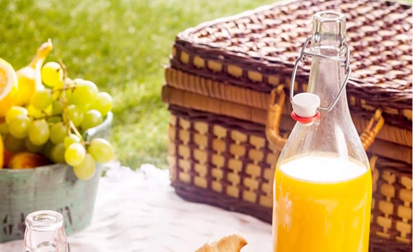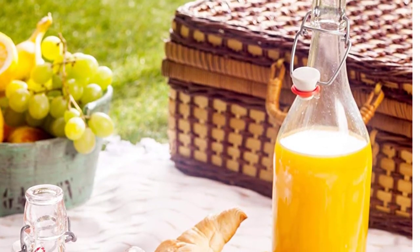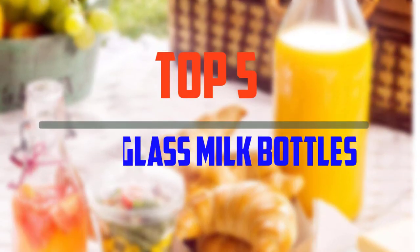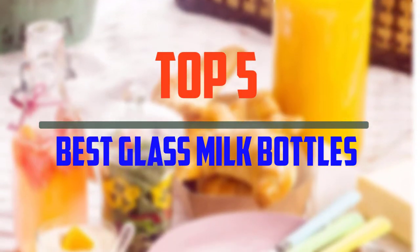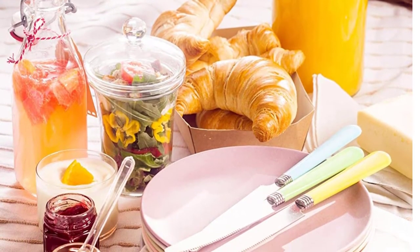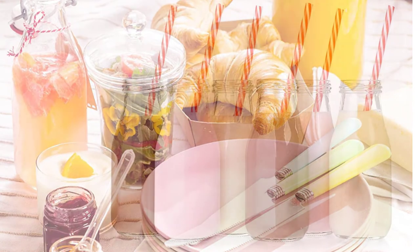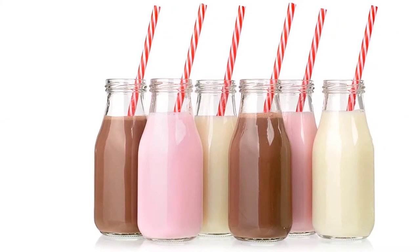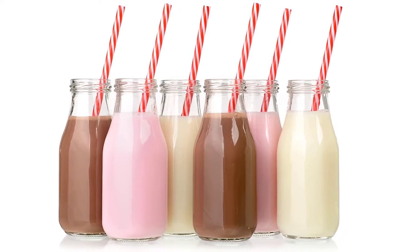Hello everyone, welcome to our new video. If you are searching for glass milk bottles, there are a few key features that you should be looking out for. Here are the top 5 best glass milk bottles available on the market. I tried to make the list based on their popularity, quality, price, durability, user opinions and more. If you need more information about these products, please check the link in the description section below.